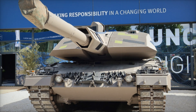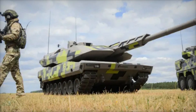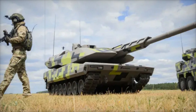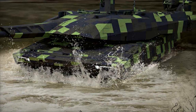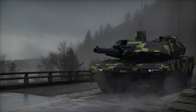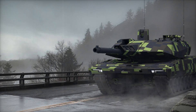Beyond this, the Panther has modular armor which can be upgraded or replaced depending on the mission — like giving the tank different suits of armor to match the challenge ahead. One of its most impressive features is its top-attack protection. In recent years, drones have become a serious threat to tanks, attacking them from above. The Panther is designed to counter this with cutting-edge technology that guards against aerial strikes.